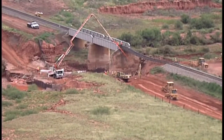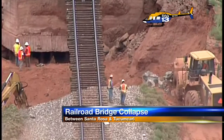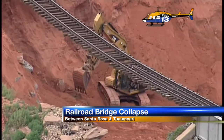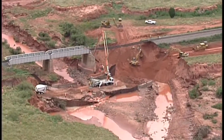Part of a major railroad line in eastern New Mexico is suspended in midair this morning — a scary situation. A torrential deluge generated a surge of rushing water overnight Monday that completely washed out the earthen berm and roadbed beneath the Union Pacific main line at a spot between Tucumcari and Santa Rosa.